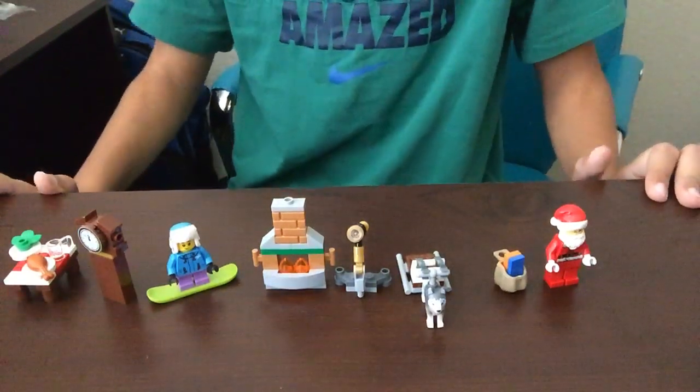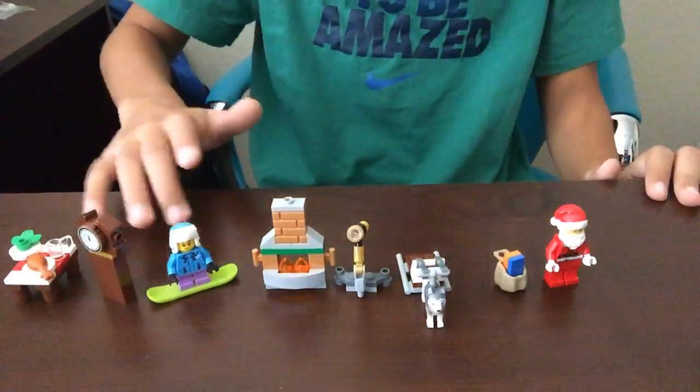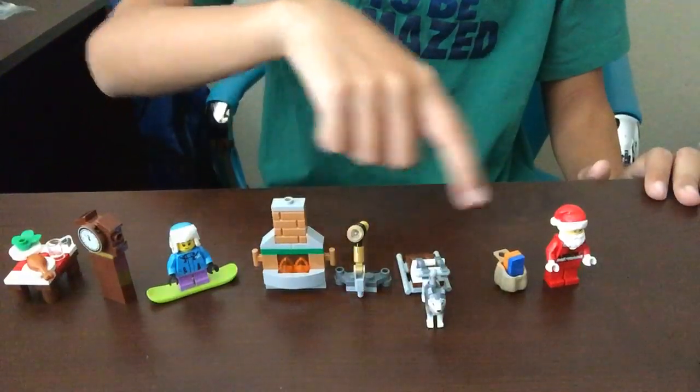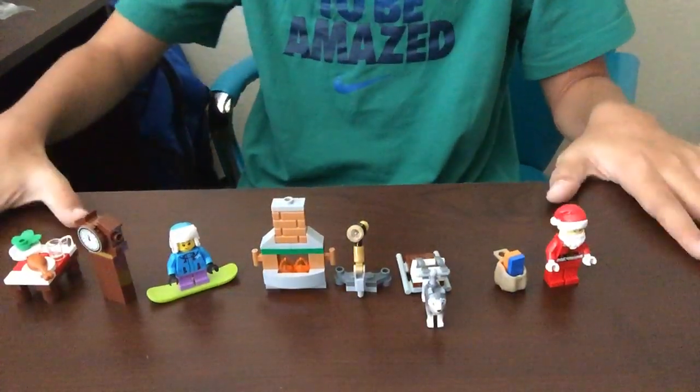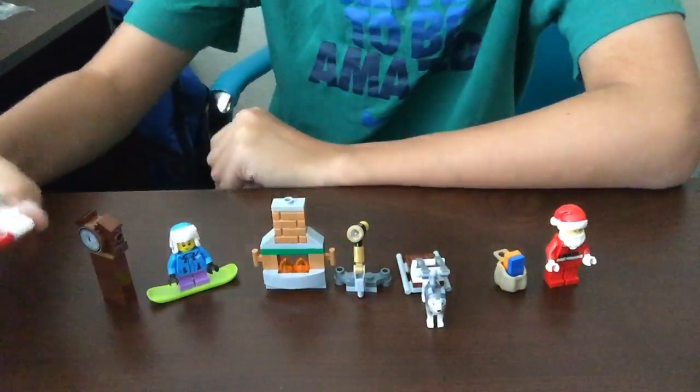Hey guys, Logan here back with another video. We're doing day 18, 19, 20, 21, 22, 23, and day 24. So I built them all off-cam to show you, but let's get straight into it.